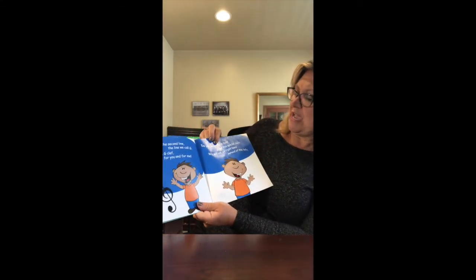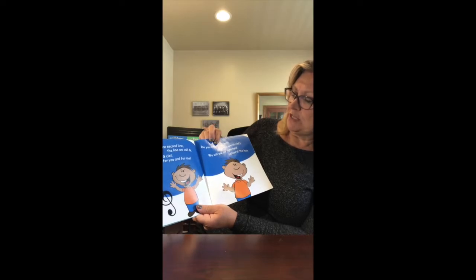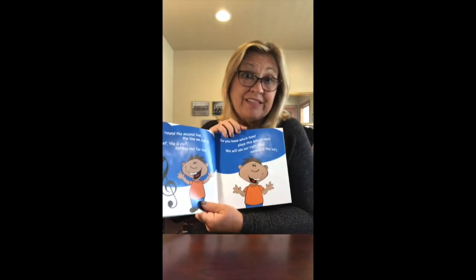Do you know which hand plays this special clef? We will use our right hand instead of the left.